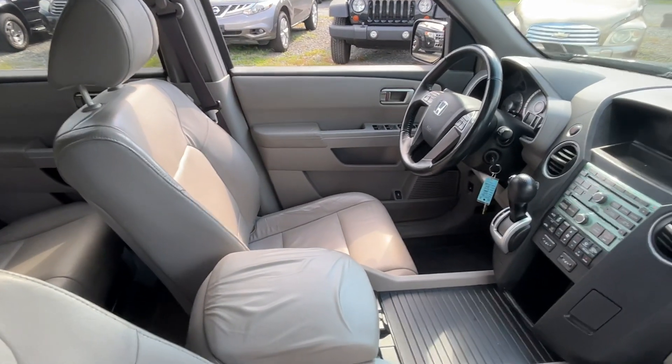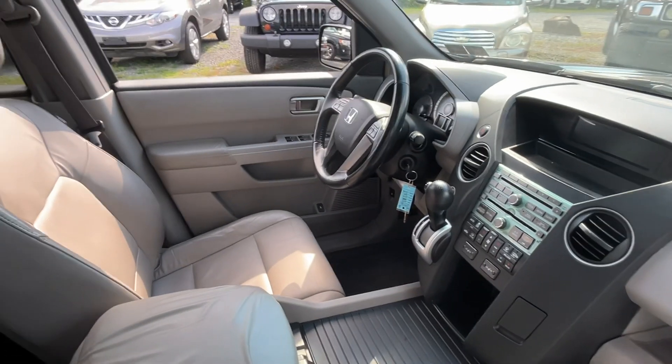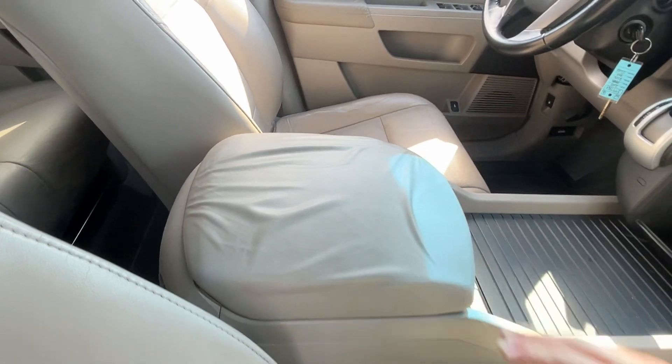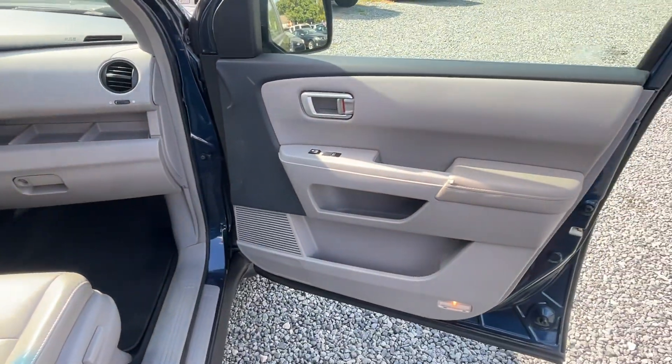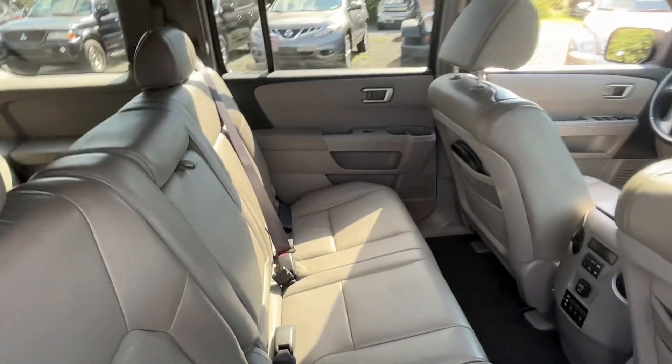It is a one owner, has 227,000 miles — I know, a lot of miles — but look at the condition of this car. It is in pretty impeccable condition. It's sitting on new Michelin tires all the way around; these people bought the most expensive tires out there.